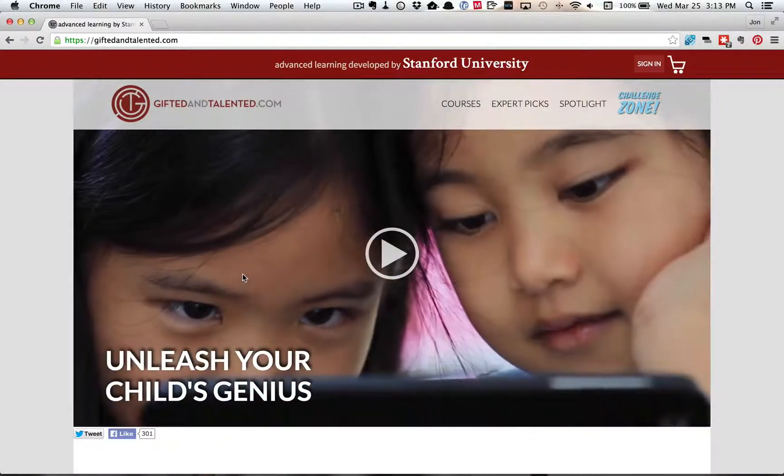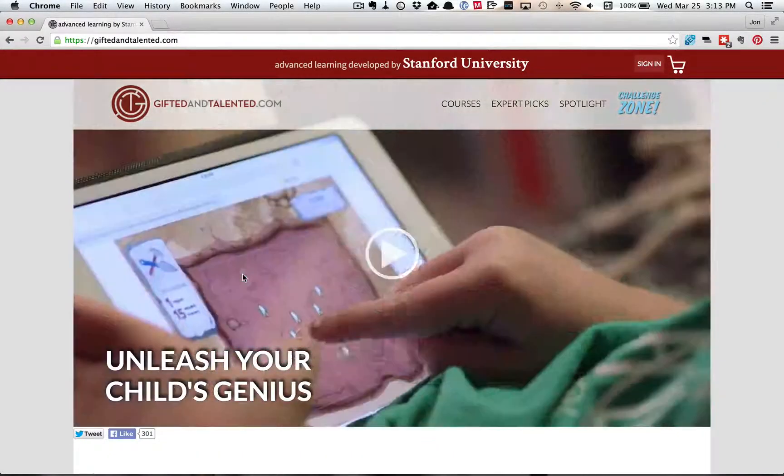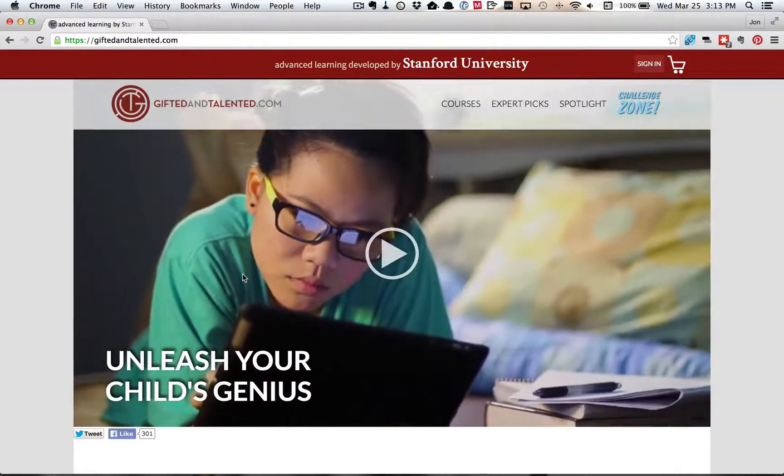So here we are at GiftedAndTalented.com and now we'll let Megan walk you through the course from her perspective.